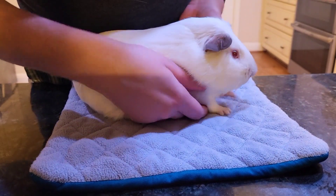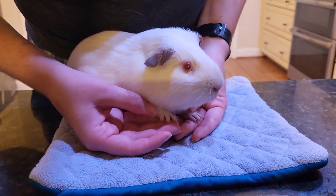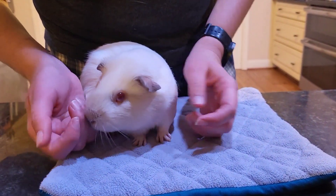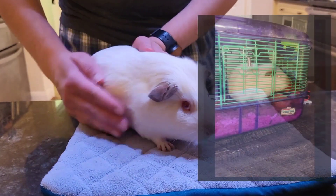Hey guys, so today we're just gonna do a quick health check. This is not including nail trims — that's something I do every two weeks. This is Popo. He's about two and a half years old. He used to live in a hamster cage.